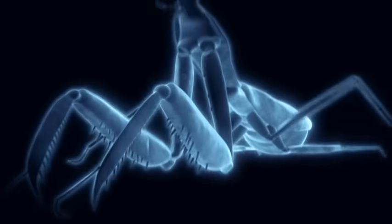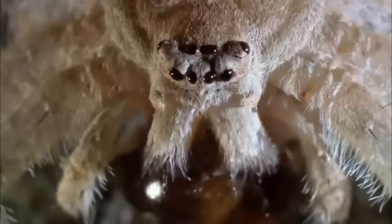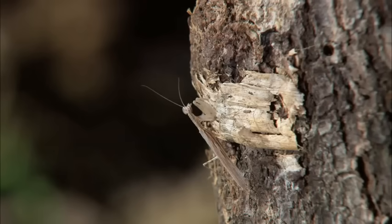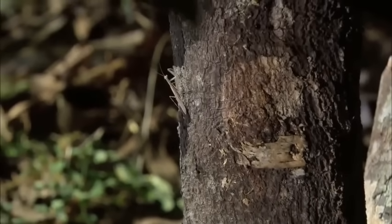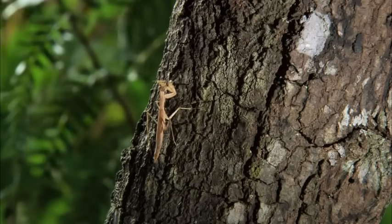What happens when a gray tree runner mantis and a lichen huntsman drop their invisibility cloaks? Their true and deadly colors are revealed. One of the most powerful tricks a magician can master is to make things disappear. And in the monster bug world, invisibility can mean the difference between life and death. They can't see you, they can't hurt you.